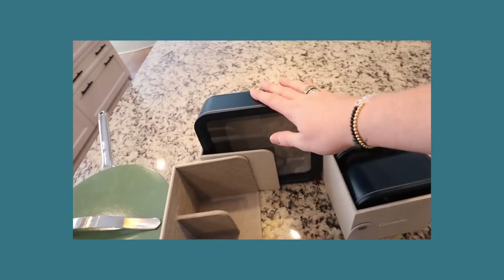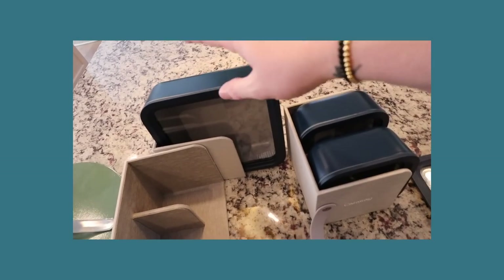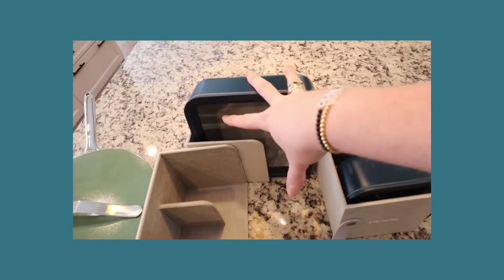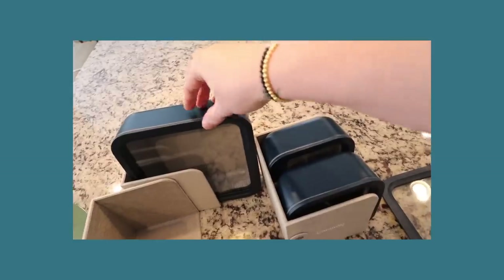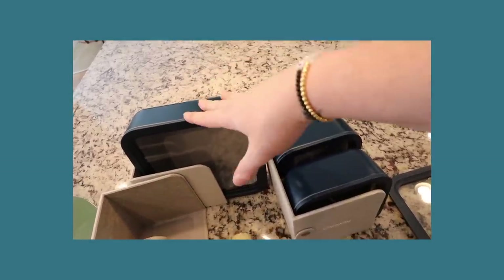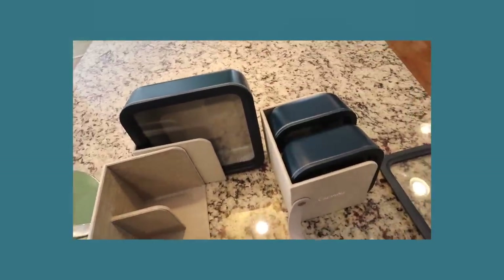So I'm already thinking the large one — how great this will be for leftover lasagna or casseroles that you can just fit in here and then throw it in the oven the next day. Heating something up in the oven is so much better, but our food storage containers typically don't allow for that. Caraway does.